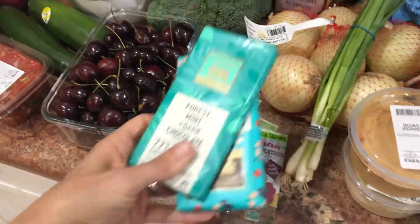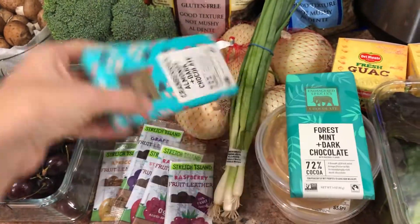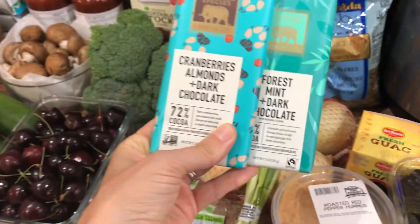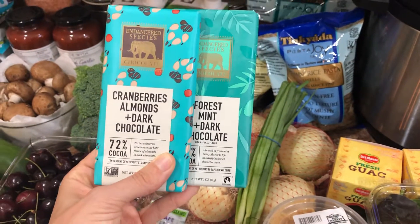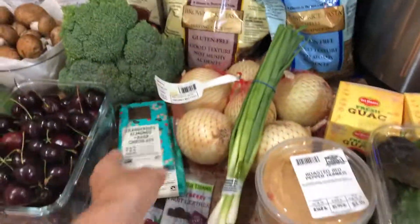You will never, ever, ever see me grocery shop without buying chocolate — this is my favorite brand. It's vegan and really involved with saving endangered species, so I like their company and their chocolate is amazing. This will be gone by tomorrow, but I have to hide it — no one else eats it.